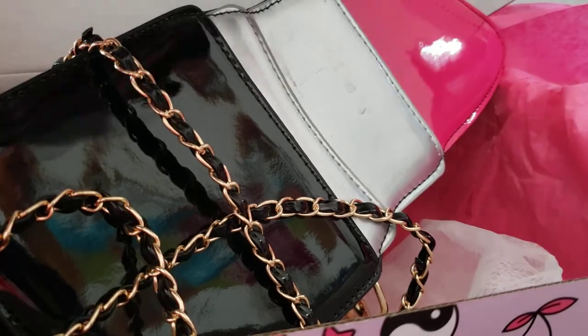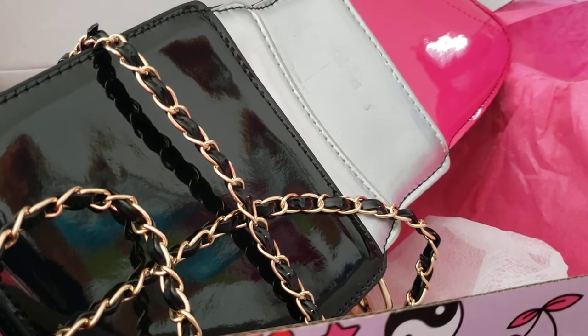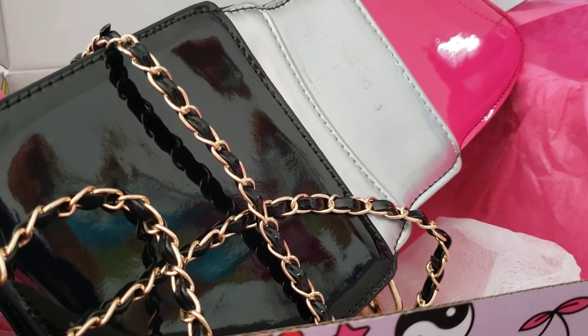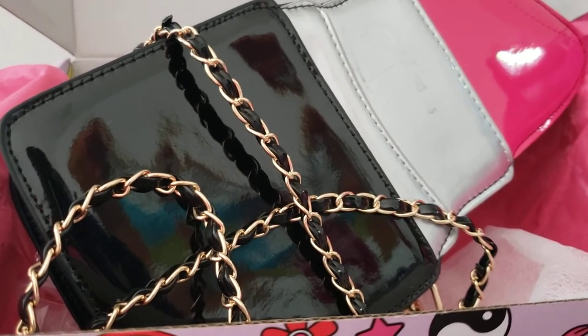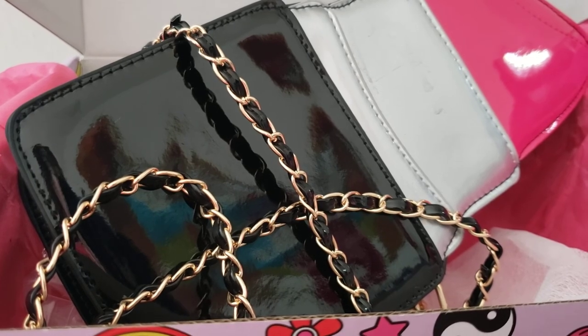Well, this was a fun surprise especially opening it right before Christmas. There are some cute things you can either gift them or use them yourself. Thank you for stopping by — this was Quirky Crate. Thank you, have a good day, bye!